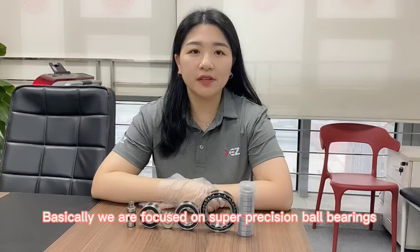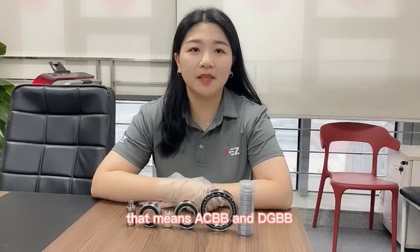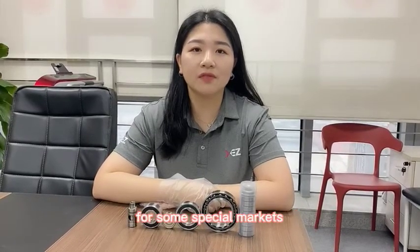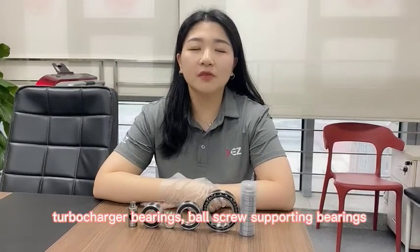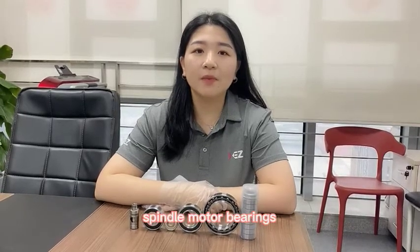Basically we are focused on super precision ball bearings — that means ACBB and DGBB — but we also have some related customized bearings for special markets, such as CNC machining centers, high speed spindles, turbocharger bearings, ball screw supporting bearings, and spindle bearings.